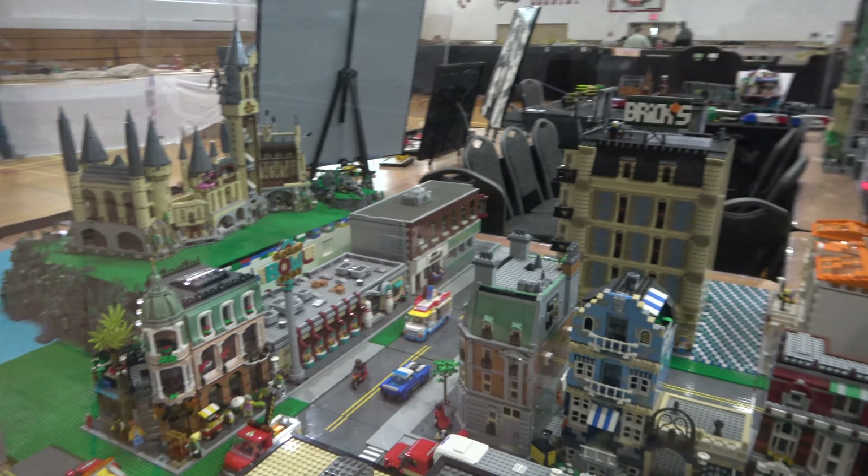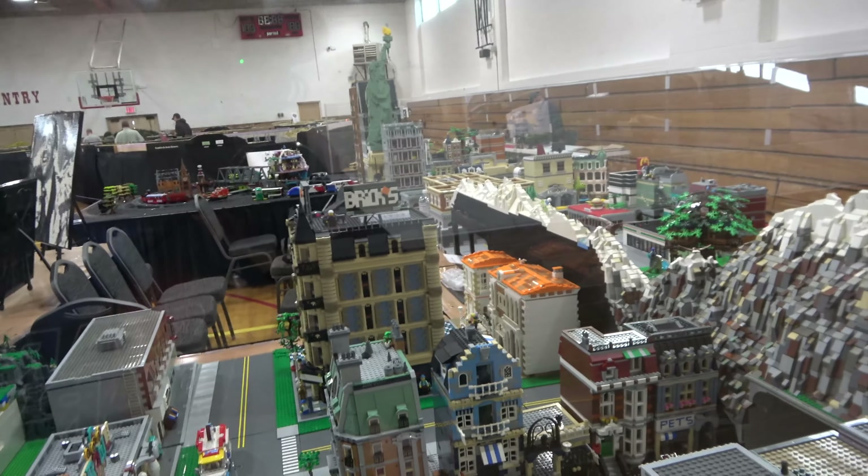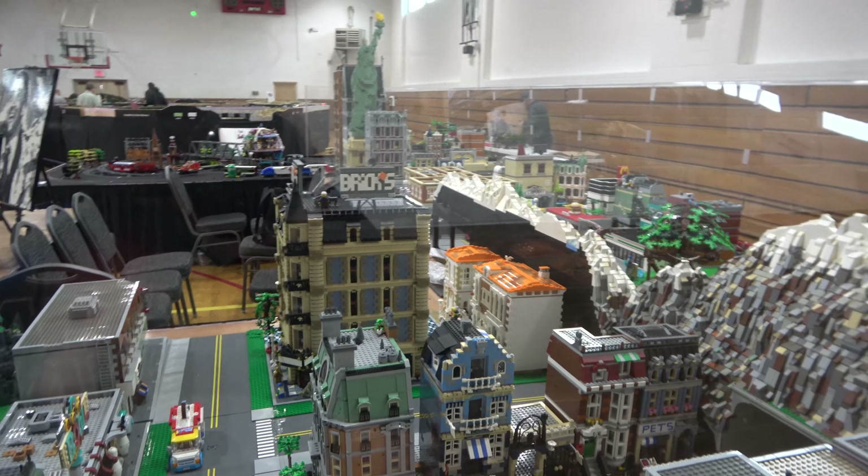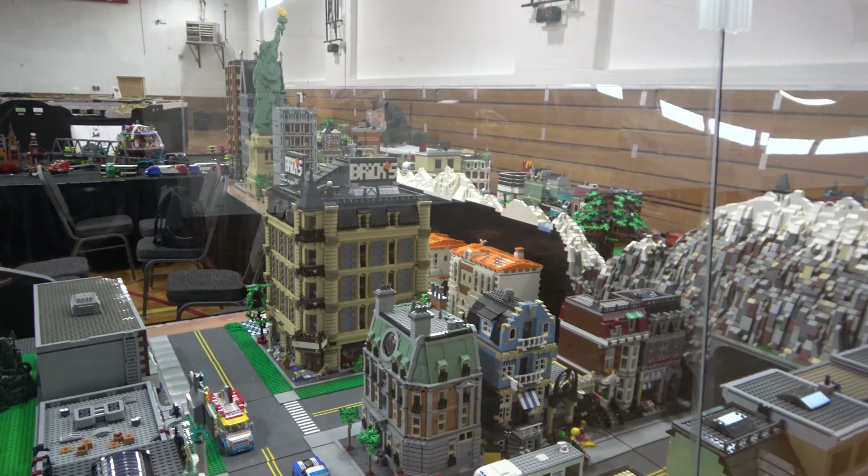Hello and welcome to Chip Off the Old Block Toys. This is Jeff here and we are in Kanab, Utah. Here is some of the display — I'll start here at the end.